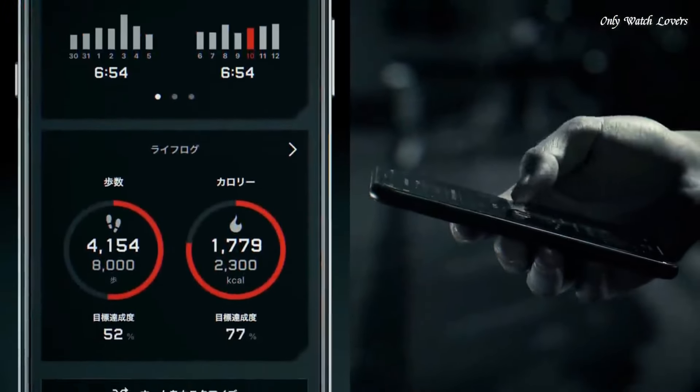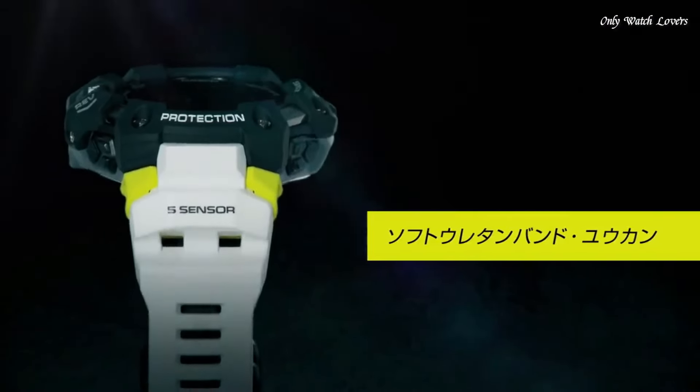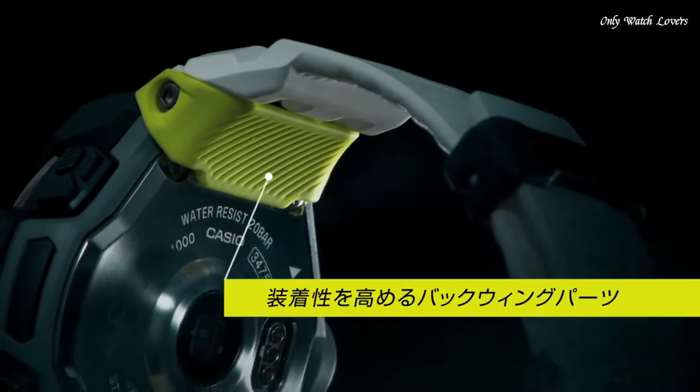Additional features include: power reserve indicator, perpetual calendar, backlight, Bluetooth, heart rate monitor, step count, compass, altimeter, barometer, thermometer, countdown timer, date, day, and month.